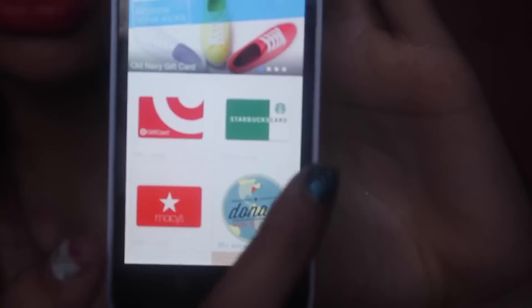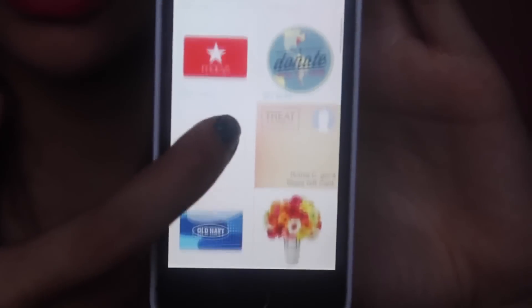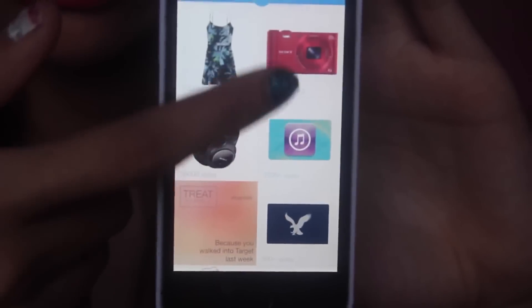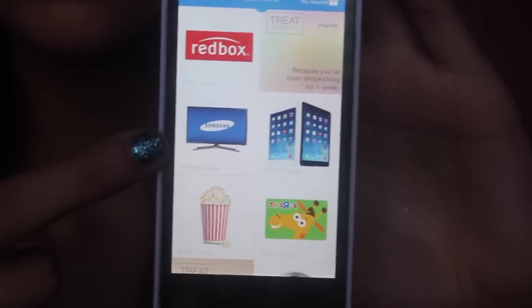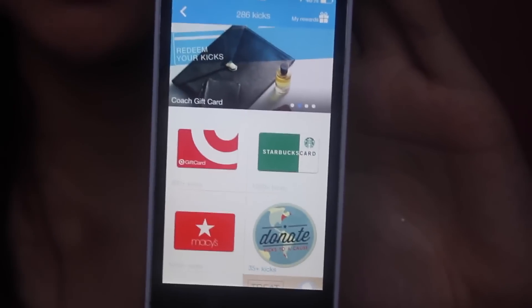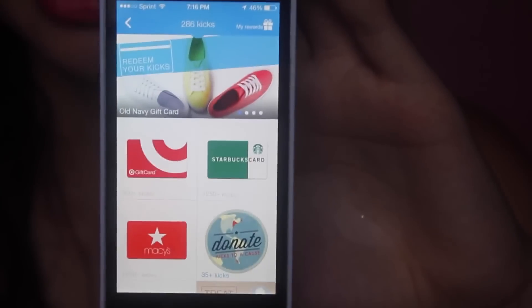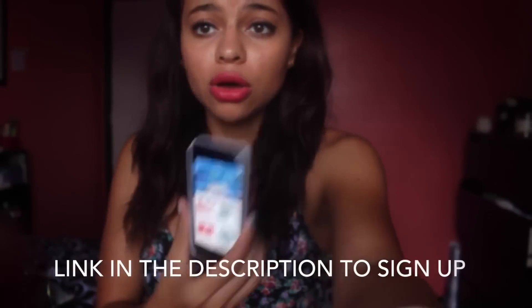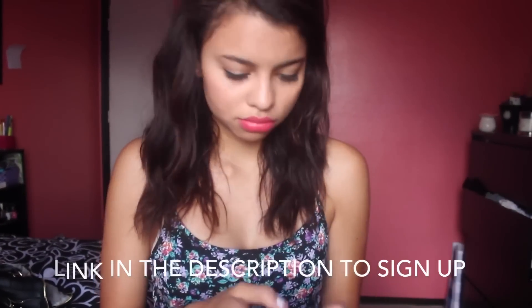There are Target gift cards, Starbucks — I've been using all my points on Starbucks gift cards, I just got one literally last night. There's also Macy's, JCPenney's, Old Navy, flowers, cameras, clothes, iPads, and TVs. My friend's cousin is getting her third iPad already because she's been consistently using this app for months. I'm sure if you constantly use it, you can get your iPad soon enough too. If you want to join, I'll put a link below and if you're on your phone right now you can sign up right away.